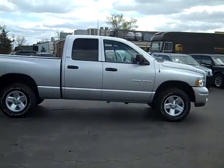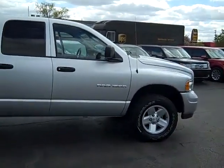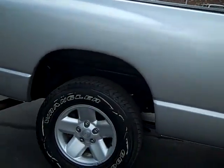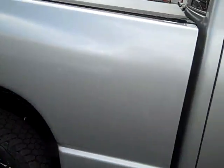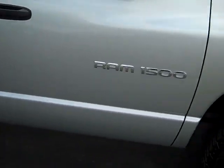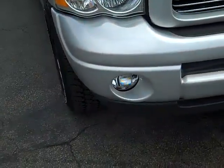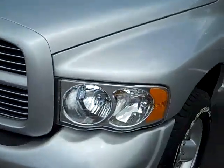It's our 2002 Dodge Ram Quad Cab. As you can see, it is classic silver in color. It does have your five-star polished aluminum rims. This has got your V8 motor in a half-ton truck, so you're going to have plenty of horsepower but good gas mileage. You've got your fog lights in the front bumper and a color-coded front grille.